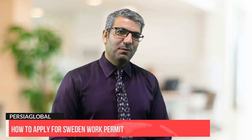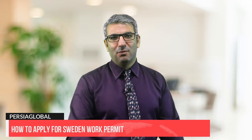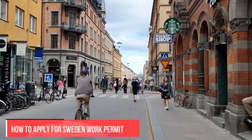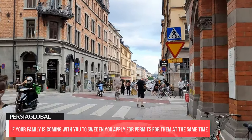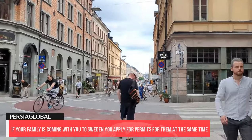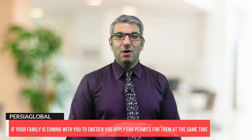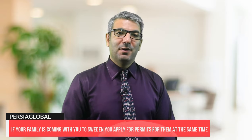In the application, you provide information about yourself. You should also check that the information about your employment terms corresponds with what you and your employer have agreed on. If your family is coming with you to Sweden, you apply for permits for them at the same time, and you will be subject to a maintenance requirement. The rules will be more similar to other family migration rules, but without the housing standard requirement that was previously a burden for many foreign workers.